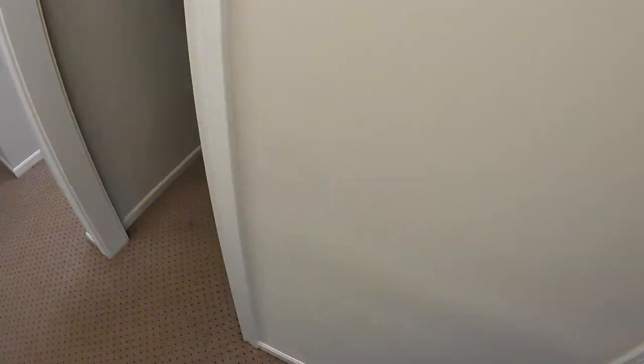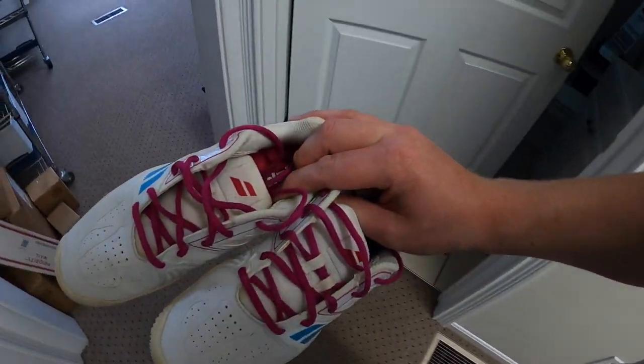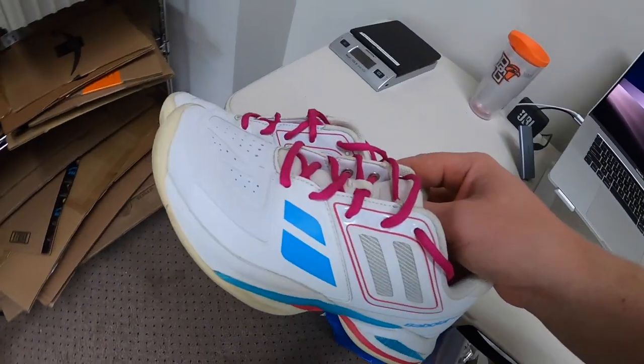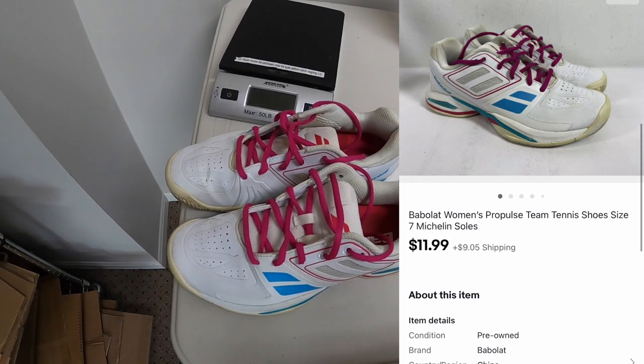Next we're coming into this room. Sold something at F51 — these Babylon women's tennis shoes. I got these at a garage sale, maybe a year ago. I just kept having to lower the price and they finally sold. I paid $2 for them and they sold for $11.99 plus shipping.